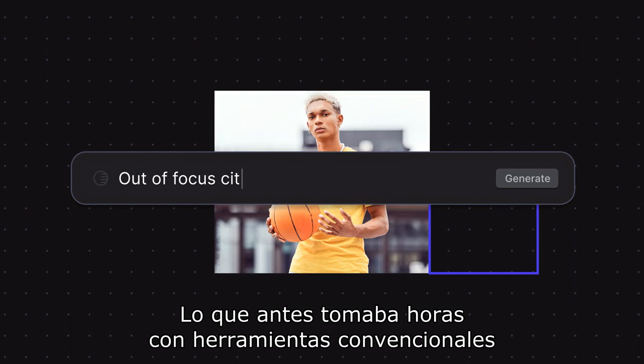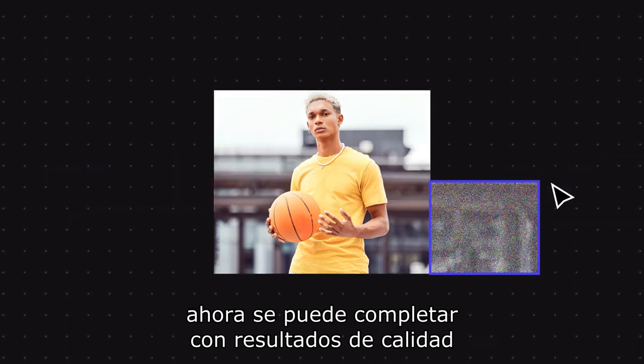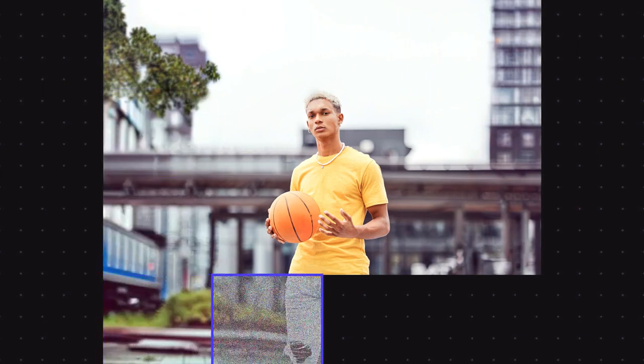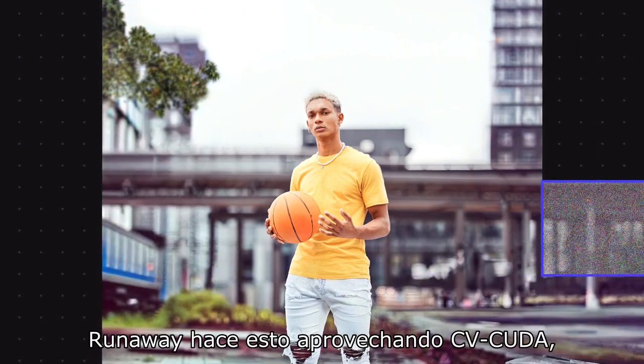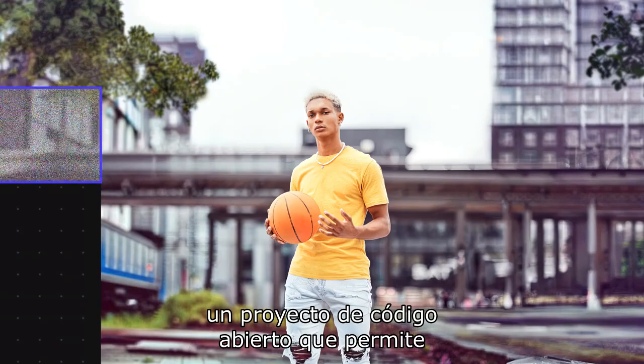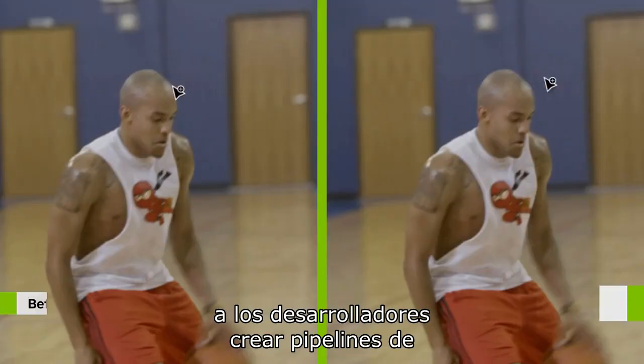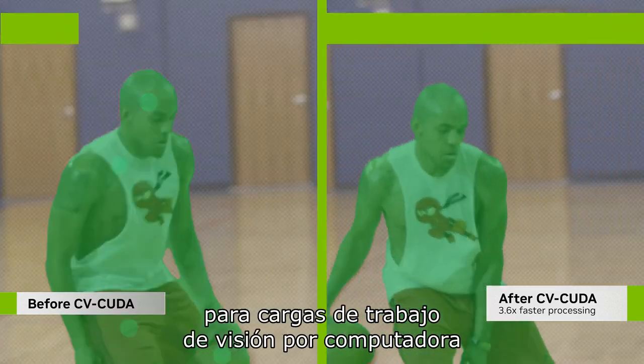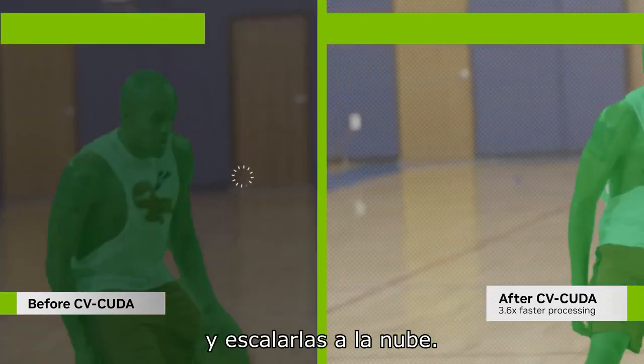What used to take hours using conventional tools can now be completed with professional broadcast quality results in just a few minutes. Runway does this by utilizing CV CUDA, an open-source project that enables developers to build highly efficient GPU-accelerated pre- and post-processing pipelines for computer vision workloads and scale them into the cloud.